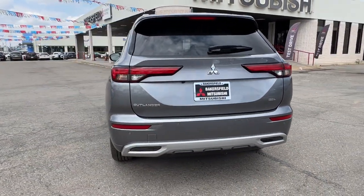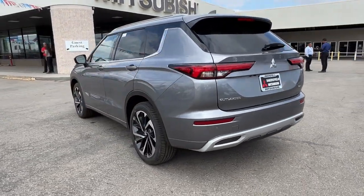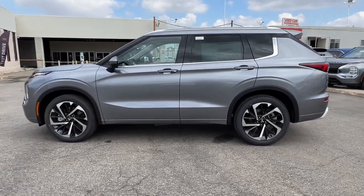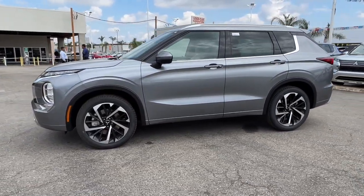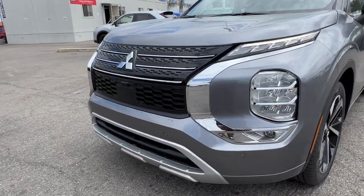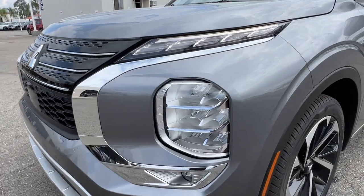These are just some of the great options this vehicle comes with: Apple CarPlay and/or Android Auto, navigation system, keyless entry, sun/moonroof, power passenger seat, premium sound system, heated rear seats, satellite radio, backup camera, and heated mirrors.